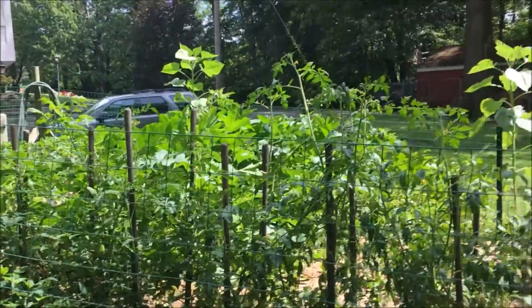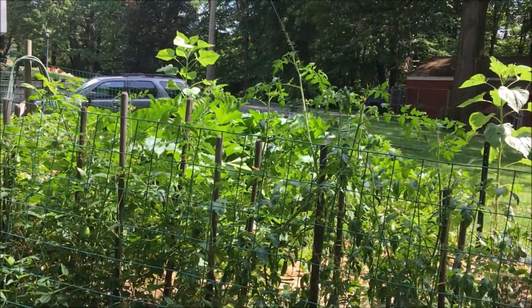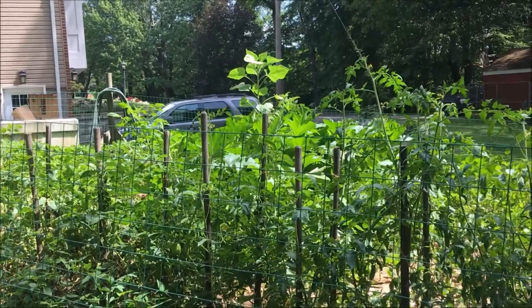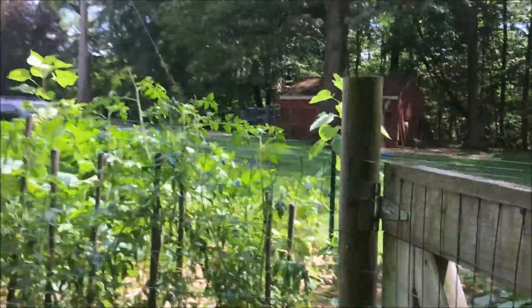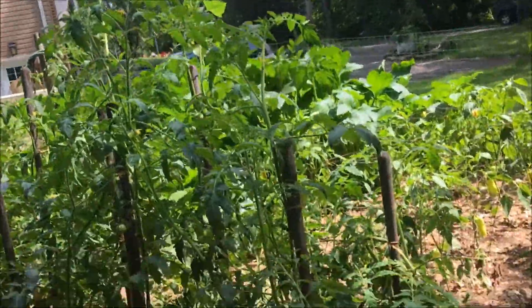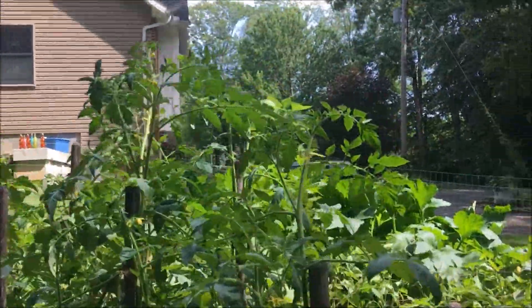What is going on everybody! Today it is harvest time at my house in the garden. I'm going to be showing you what I'm going to harvest real soon — maybe a day or two.